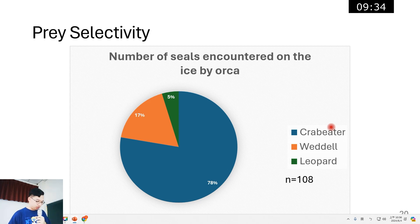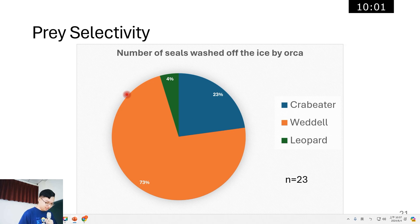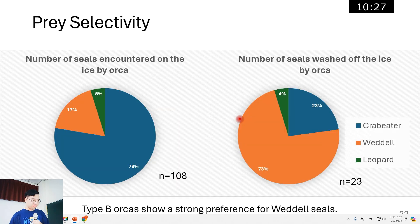After the research, we counted the number of seals orcas encountered on ice: 78 percent were crab-eater seals, 17 percent were Weddell seals, and 5 percent were leopard seals — almost the same as our random sample. However, looking at the number of seals washed off the ice by orcas, the ratio of Weddell seals is as high as 78 percent, while crab-eater and leopard seals are only 22 percent combined. Furthermore, the orcas wouldn't eat crab-eater or leopard seals after washing them off. So type B orcas showed a strong preference for Weddell seals.